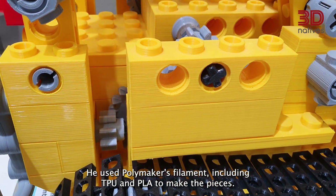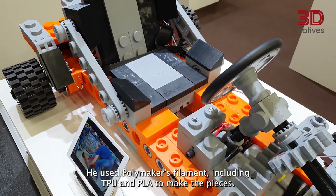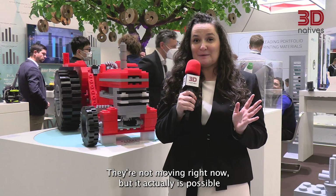He used Polymaker's filament, including TPU and PLA, to make the pieces. They're not moving right now, but it is actually possible for the car to drive — inspired by the artist's nephew, whom he wanted to give a go-cart to.